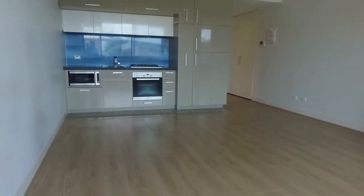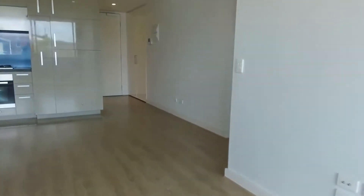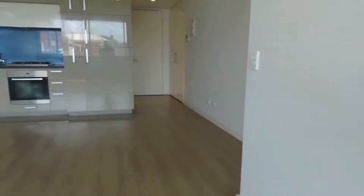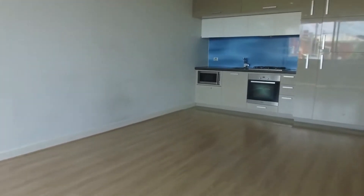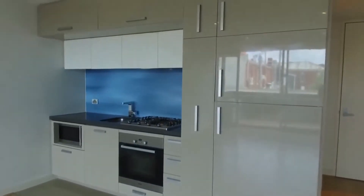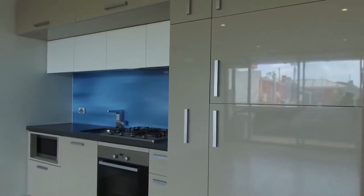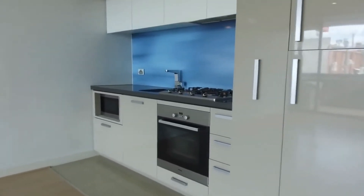As you can see, floorboards run right throughout the entire apartment, with plenty of natural light coming in — thanks to your floor-to-ceiling windows. Split system heating and cooling for all year-round comfort. The kitchen has been well appointed with plenty of cupboard space, a gas cooktop, and an excellent use of space.